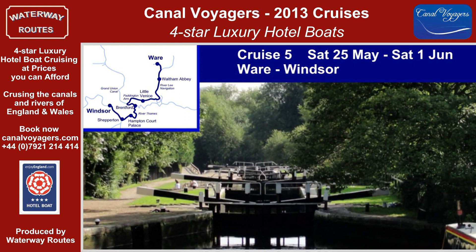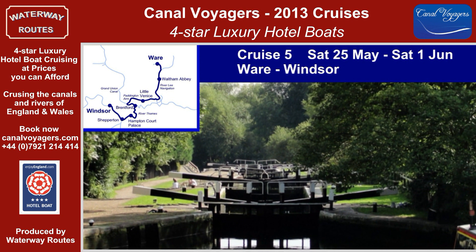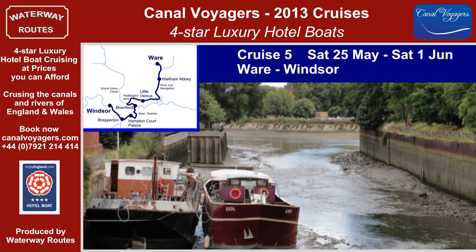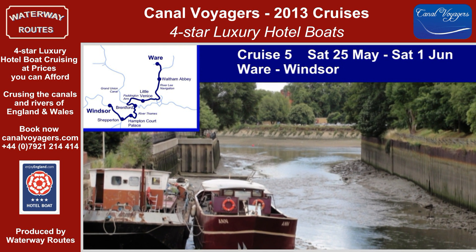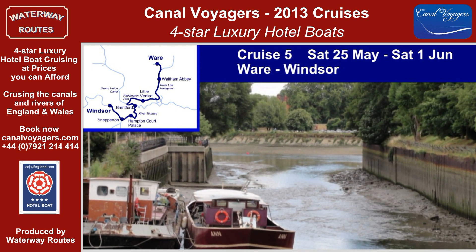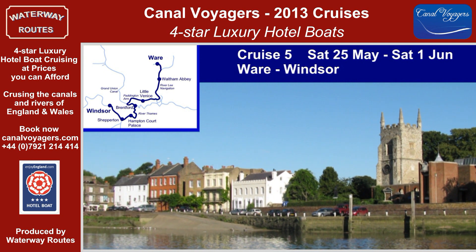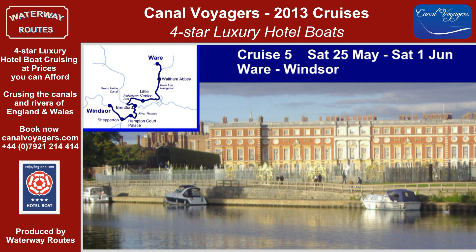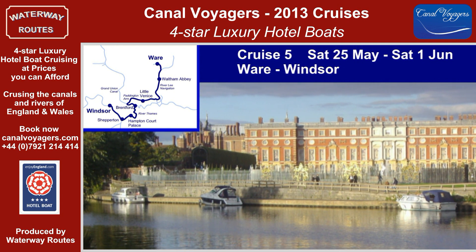Gradually creeping out of London, we descend the locks at Hanwell and pass Osterley and Syon Parks to Brentford. When the tide is right, the boats take to the mighty River Thames to head upstream through the large locks, passing Kew Gardens, Richmond and Hampton Court to reach the attractions at Windsor.